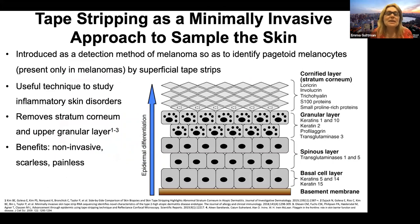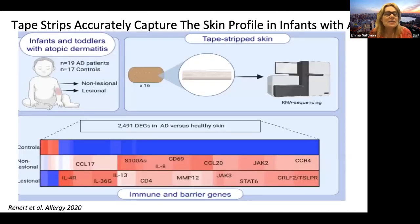Another exciting approach is tape stripping as a minimally invasive method to sample the skin. It was first introduced as a method to detect melanoma, and importantly it samples the epidermis up to the middle of the stratum granulosum. We recently published several papers in both infants and older atopic dermatitis patients showing that we could recapitulate the disease profile using tape strips. Many biomarkers such as CCL17, TARC, S100s, and others were correctly shown to be upregulated in infant skin compared to healthy skin.